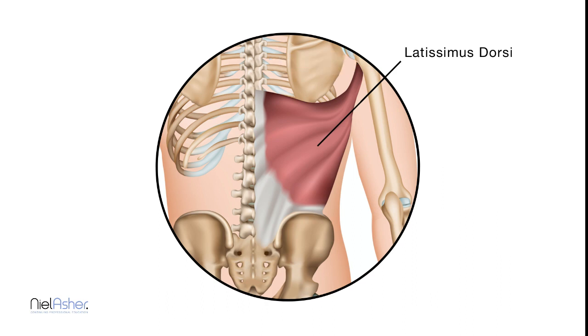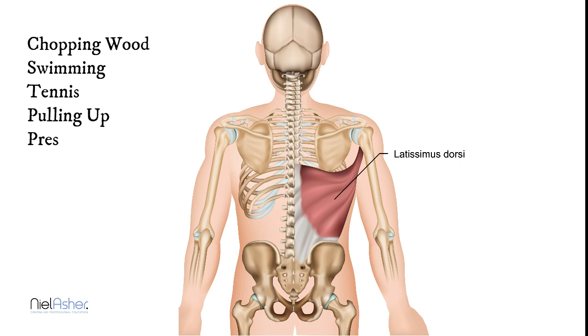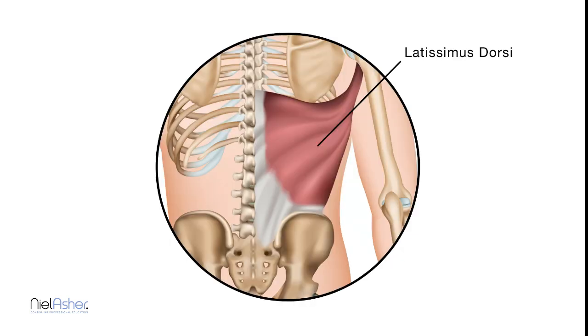The movements of the muscle: when the muscle contracts, it will pull your arm backwards and will tend to turn it inwards. Things that set pain off in the latissimus dorsi are swimming, anything which is vigorous where you chop, if you play tennis, if you are lifting yourself up or pressing down in a vigorous way — that will turn triggers on in the latissimus dorsi.